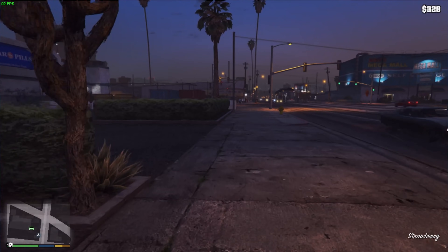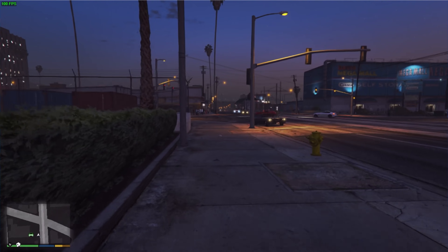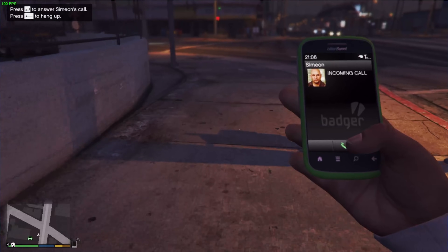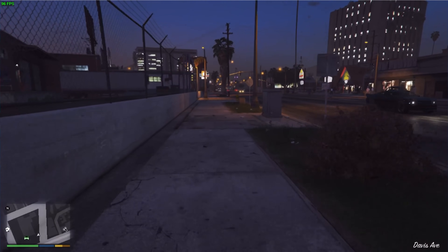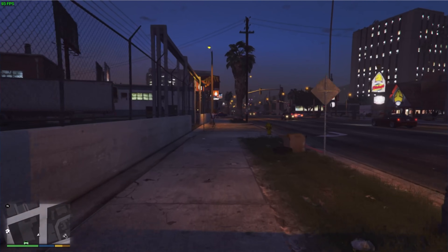In Grand Theft Auto 5, running at 720p with hardware downclocked to Steam Deck levels, it looks like we're getting just about 100 FPS. I believe the settings are at all-high. This game isn't too demanding for modern hardware.